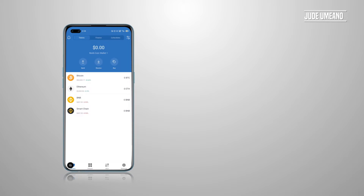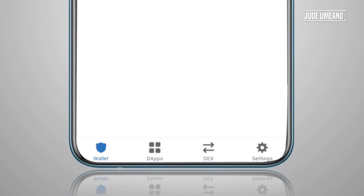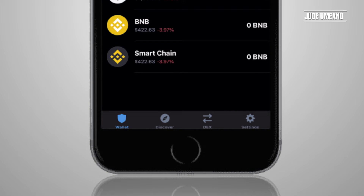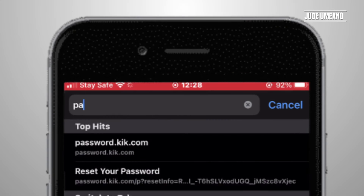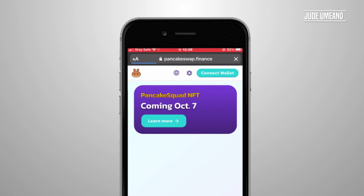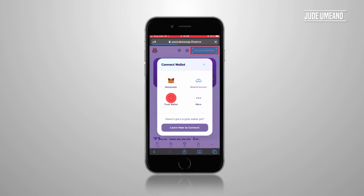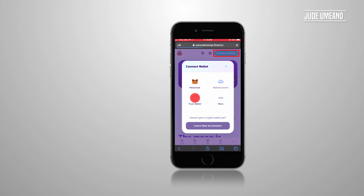Trust Wallet is now set up. At the bottom menu you can see Wallets, DApps, DEX, and Settings. Note that on iOS, the App Store does not allow you to use DApps inside Trust Wallet directly. What you have to do is open Safari and go to pancakeswap.finance. From there, click 'Connect Wallet,' then 'WalletConnect,' and select Trust Wallet. That's how you use DApps with Trust Wallet on iOS — just perform those functions from your Safari browser.